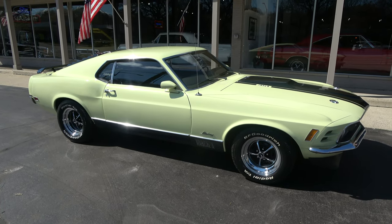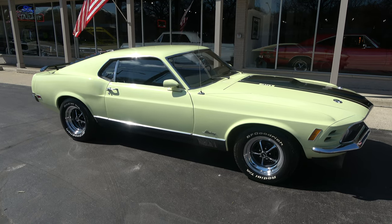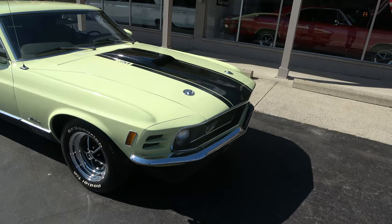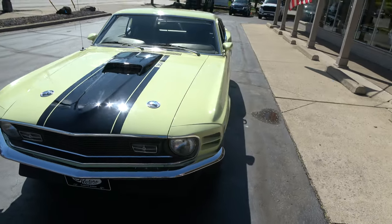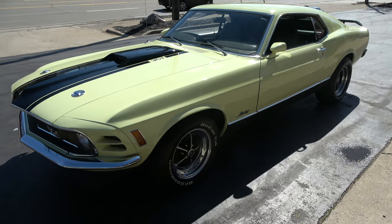Hi everyone and welcome to Southern Motors, Michigan's leading muscle and classic car dealer since 1978. Remember you can always go online and check out our updated inventory at SouthernMotors.com. Today we're going to take a look at just a beautiful 1970 Ford Mustang 351 Cleveland.